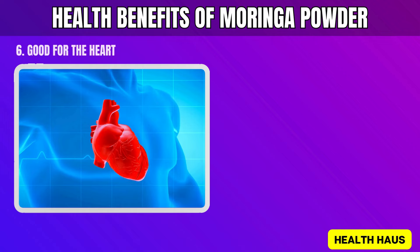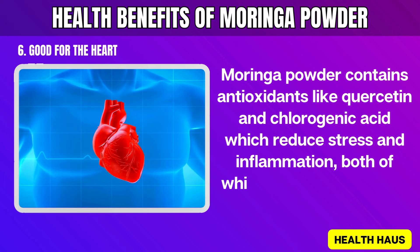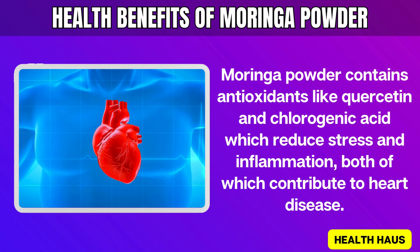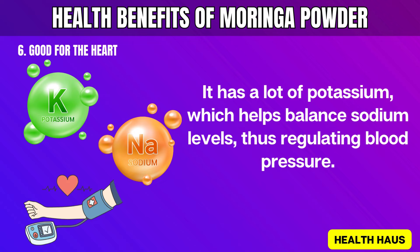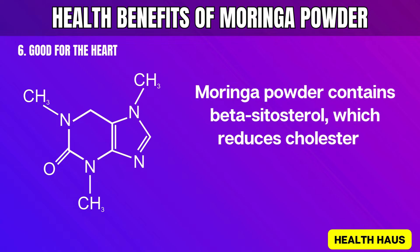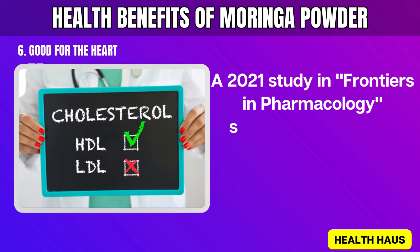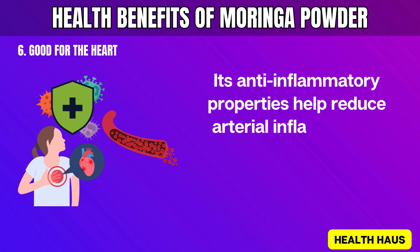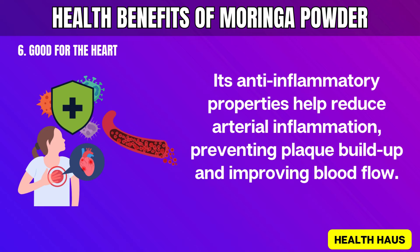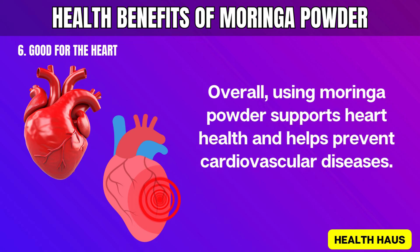6. Good for the Heart. Moringa powder contains antioxidants like quercetin and chlorogenic acid, which reduce stress and inflammation, both of which contribute to heart disease. It has a lot of potassium, which helps balance sodium levels, thus regulating blood pressure. Moringa powder also contains beta-sitosterol, which reduces cholesterol absorption in the intestines. A 2021 study in Frontiers in Pharmacology showed it lowers bad cholesterol (LDL) and raises good cholesterol (HDL). Its anti-inflammatory properties help reduce arterial inflammation, preventing plaque buildup and improving blood flow. Overall, using Moringa powder supports heart health and helps prevent cardiovascular diseases.